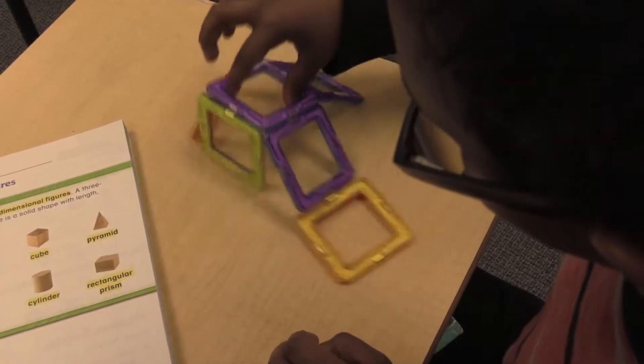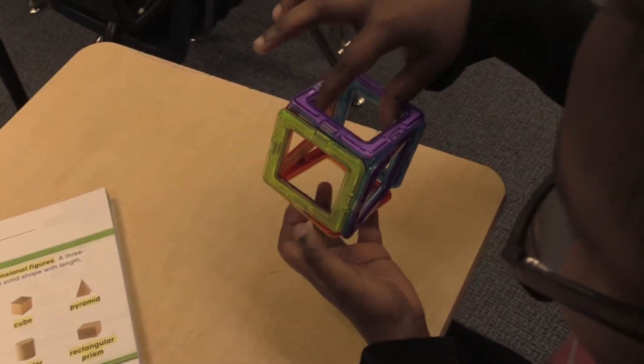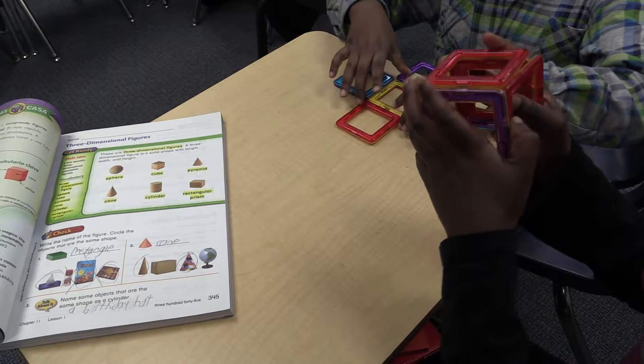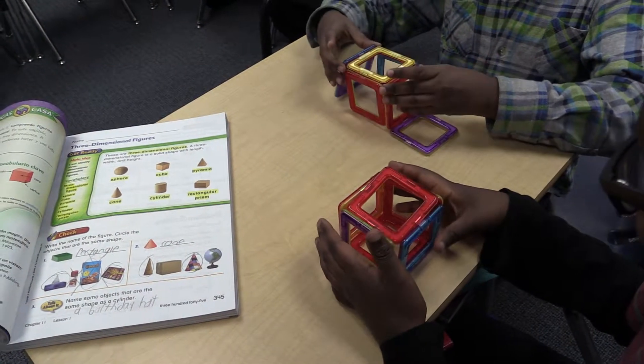In math, I will use these blocks to demonstrate 3D objects. I can model what a cube is and then open it up to show the amount of faces. I can also point out where the vertices are.